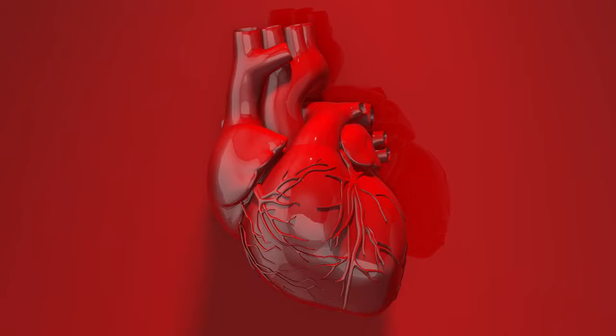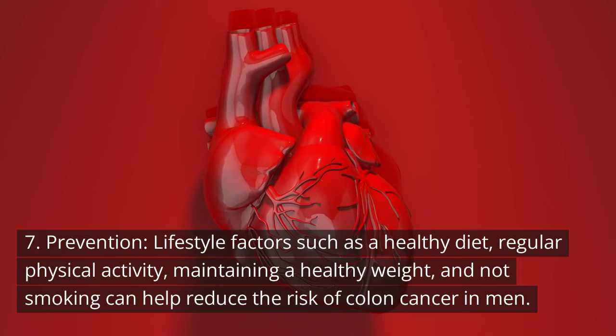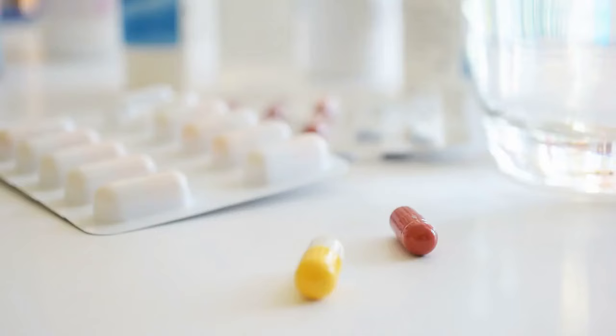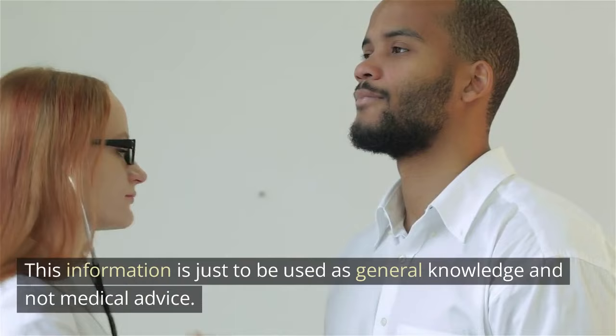7. Prevention. Lifestyle factors such as a healthy diet, regular physical activity, maintaining a healthy weight, and not smoking can help reduce the risk of colon cancer in men. Disclaimer: Always check with your doctor before trying anything, especially if you are on medication. This information is just to be used as general knowledge and not medical advice. Thanks for watching our video. Please hit the like button, subscribe to our channel, and turn on the notification button so you don't miss a video.